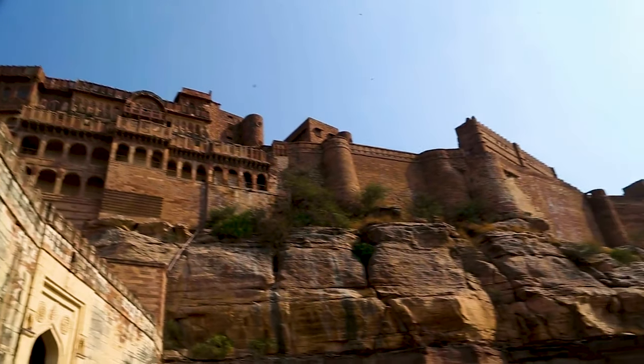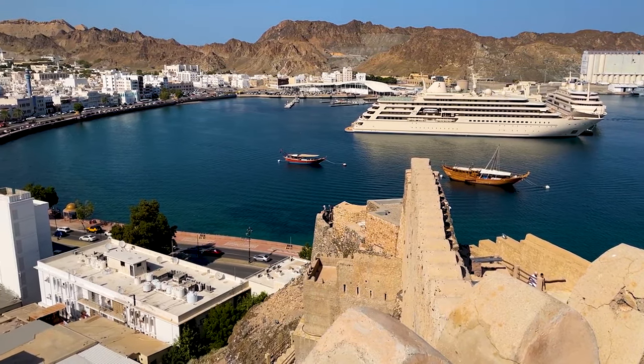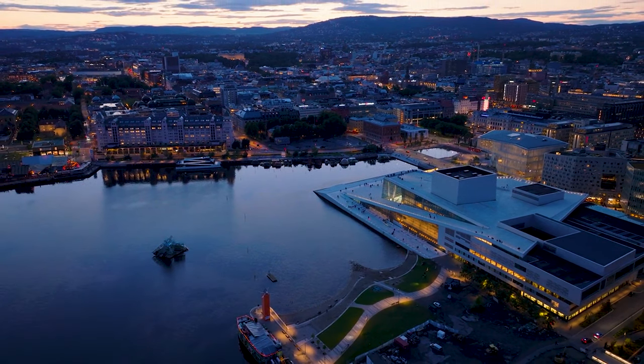The panoramic views from the top are simply mesmerizing. Stroll along the picturesque Corniche in Muscat, where modernity meets tradition. This waterfront promenade offers stunning views of the sea, along with glimpses of the Royal Opera House and other architectural marvels.